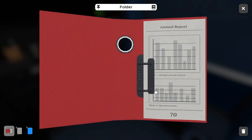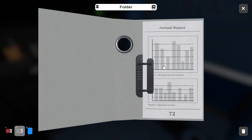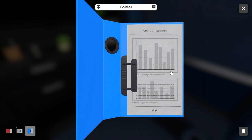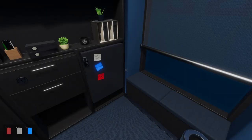Putting two and two together, we know these clues will help us solve the first lock. Opening the red folder, we have an annual report with the number 70. The white one has the same annual report but with number 72. The blue report is an annual report with the number 66. So the only real differences are the colors and the numbers.